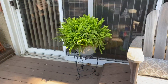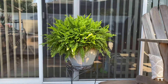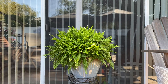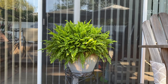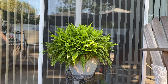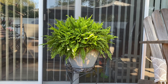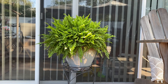Took the fern and repotted her. She has gotten huge! This summer has been so good to her. She is just enormous now — in a 12-inch pot — really, really flourishing. She's repotted and gonna come inside in the next couple of weeks.